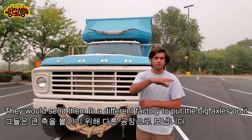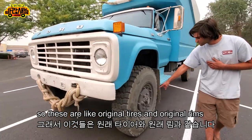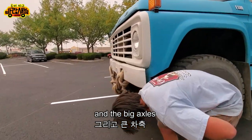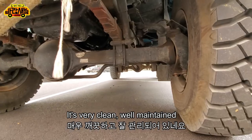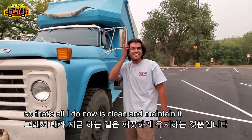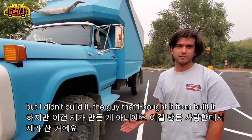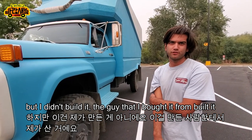They would send them to a different factory to put the big axles on it. So these are like original tires and original rims and the big axles. It's very clean, well maintained. Yeah, so that's all I do now is clean and maintain it. And when did you buy this? About four months ago, but I didn't build it — the guy that I bought it from built it.